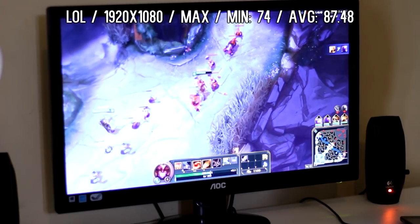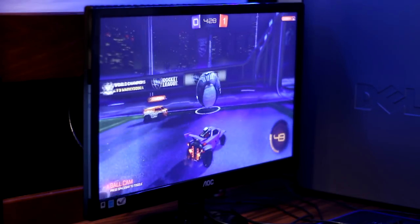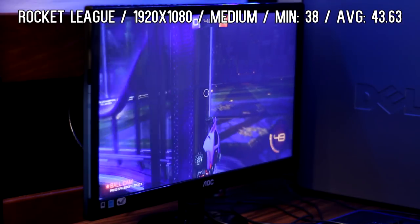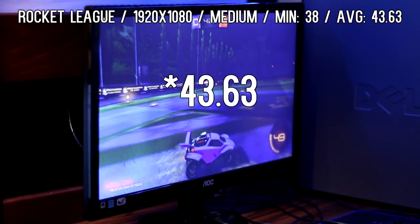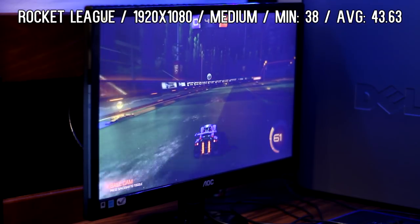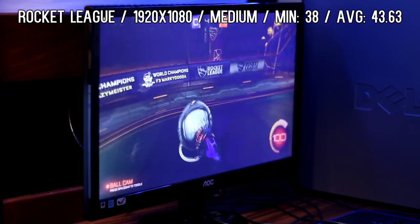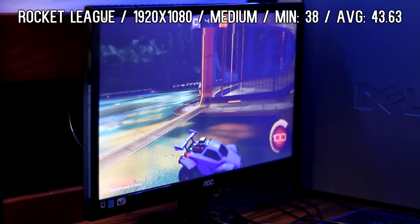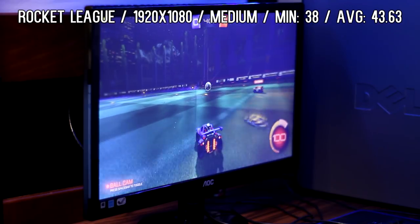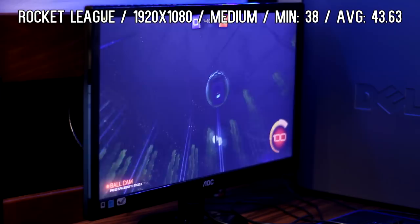Next up is Rocket League at 1920 by 1080 at medium quality settings with motion blur, bloom, and flares off. I got a minimum of 38 fps and an average of 48.63. This was pretty buttery smooth, and I'm pretty sure that's because of the lack of major dips or spikes in gameplay — it pretty much stayed in that range the entire time. I had very smooth gameplay and it felt very fluid overall.